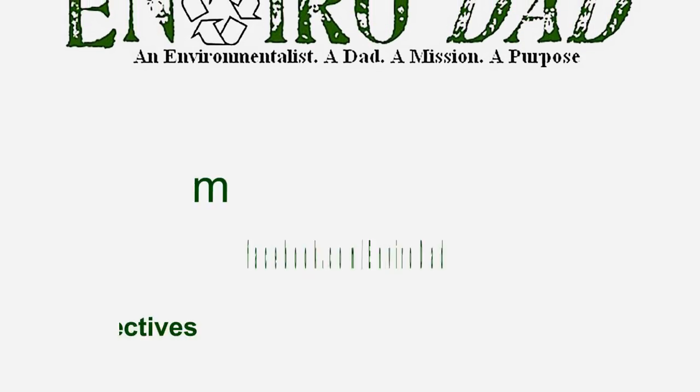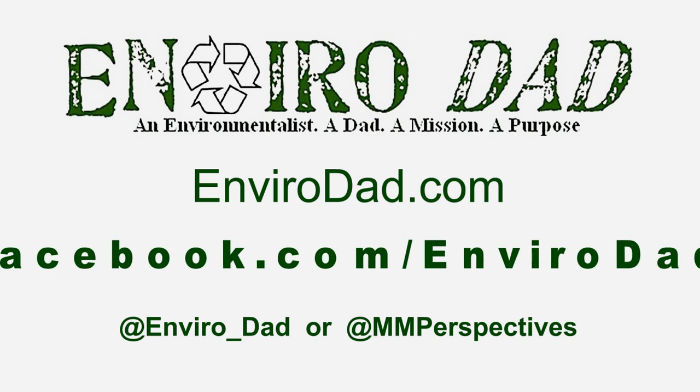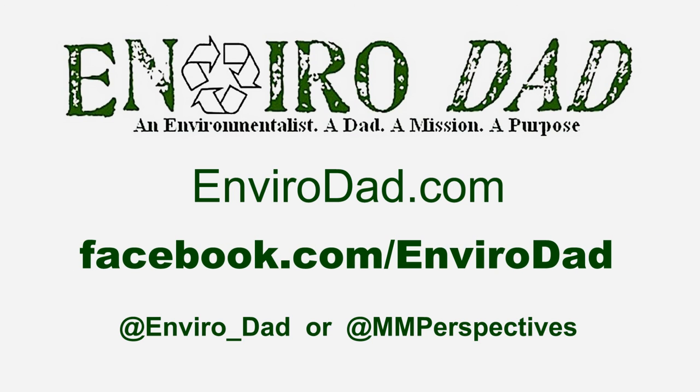If you like this review, we've got more of them — both written and video — at www.envirodad.com. There's also a Facebook page for you to like, and we're even doing Twitter as well.